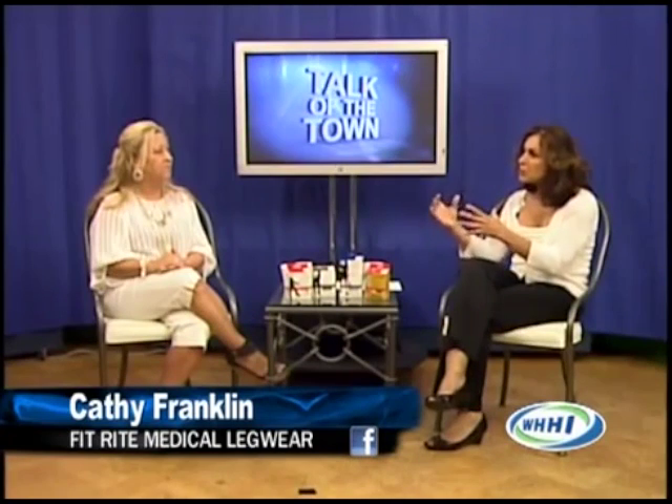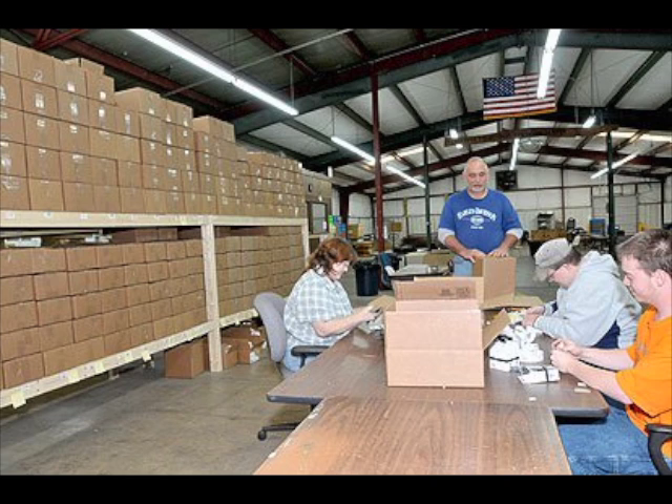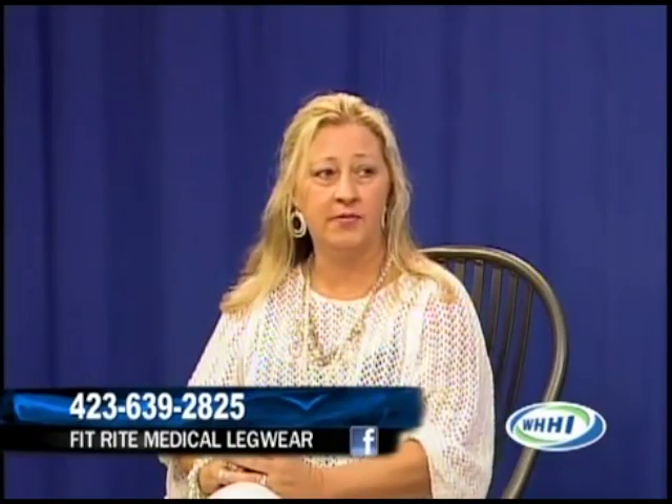What makes your product different — better — and what exactly are you using it for? Our product is as good or better than anything out there. It's made in the U.S. at one of the oldest manufacturing facilities in the world. The product is second to none. We have put it in a retail package where it's easy for people to self-help. On the back of the package you can go by shoe size, height, and weight charts. It's very user-friendly for elderly customers to come in and find what they're looking for on a display and help themselves.